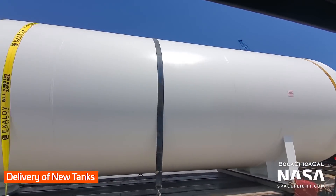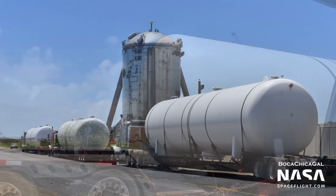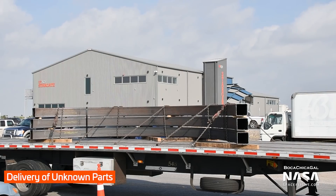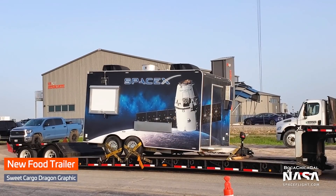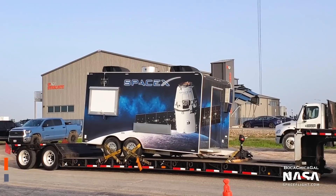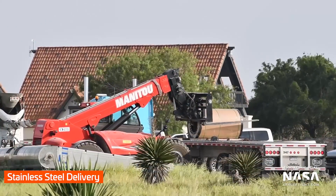Several notable deliveries occurred this week: new tanks for the tank farm, some unknown metal parts, a new food trailer, and several stainless steel rolls of unknown type.